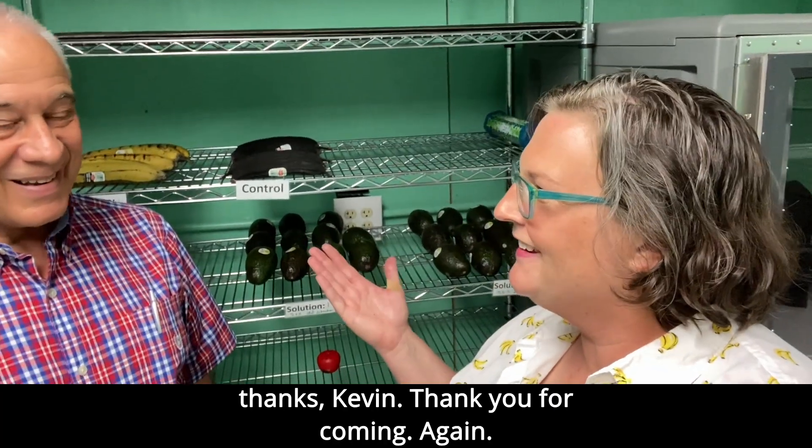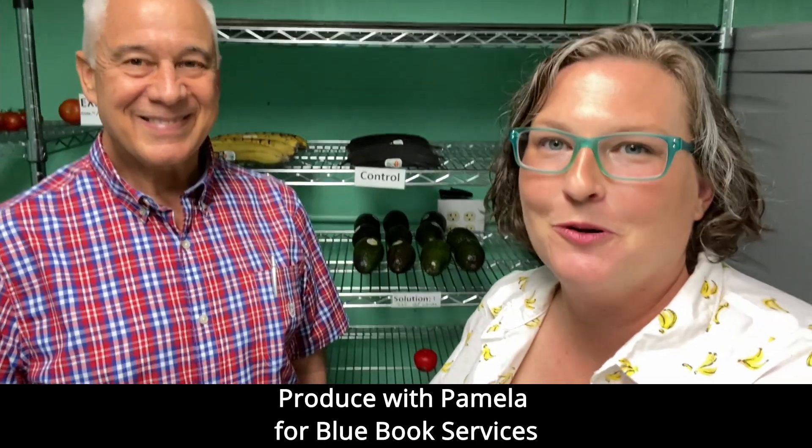Fantastic. Well, thanks, Kevin. Thank you for coming. Again, this is Produce with Pamela for Blue Book Services.